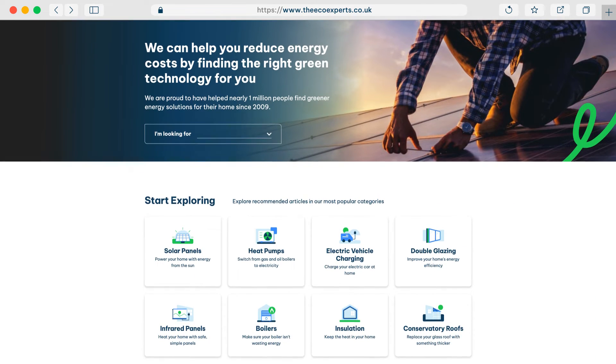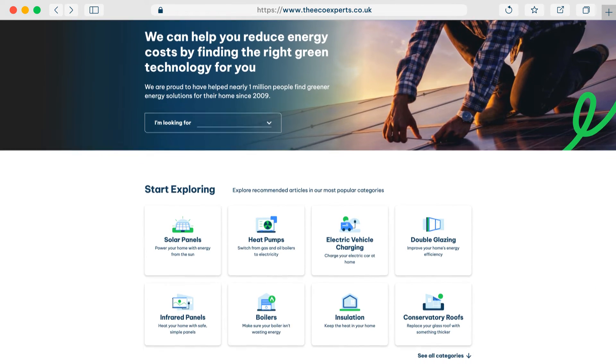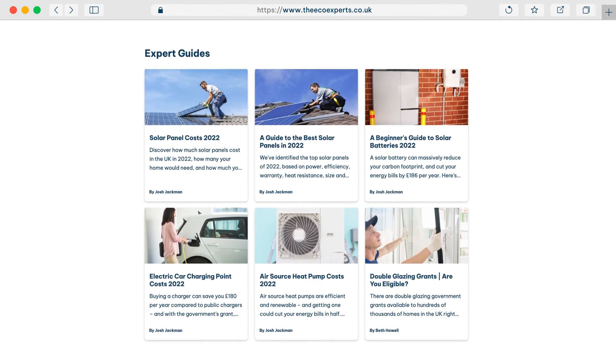Fantastic. Well, I've been Charlie. And I've been Josh. If you have any more questions or you need any more information about solar panels, head to our website, theecoexperts.co.uk. Bye.